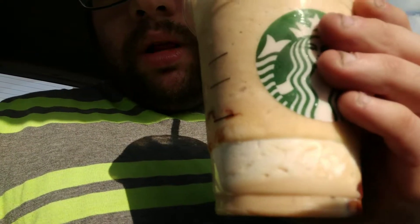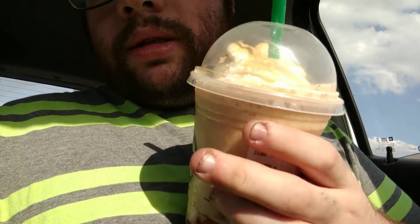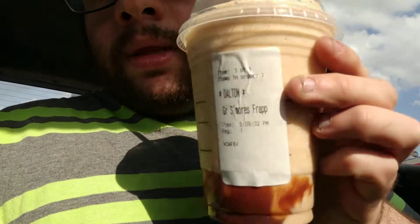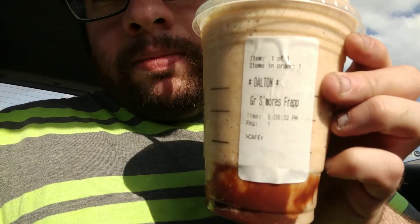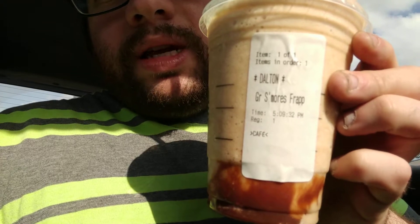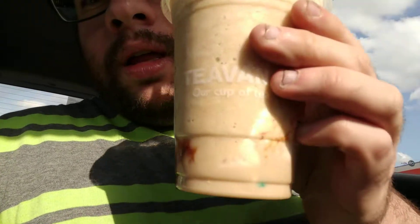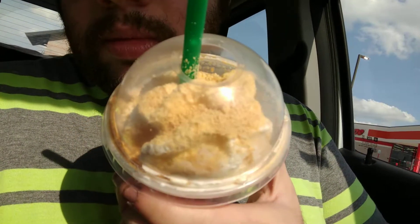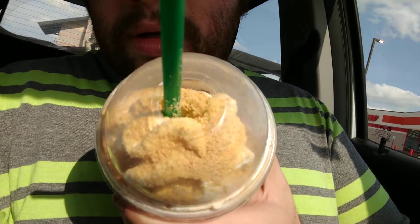It's like a light brown color, has like chocolate sauce. It has whipped cream and some graham cracker stuff on it.